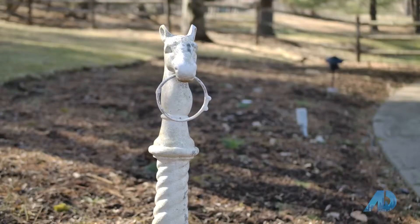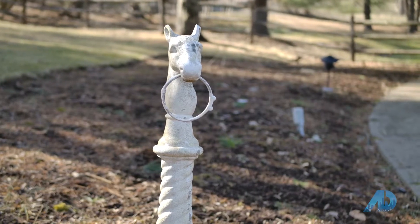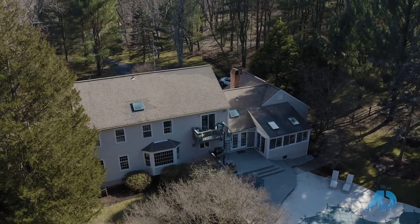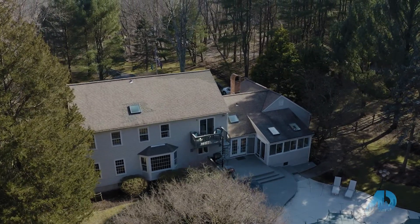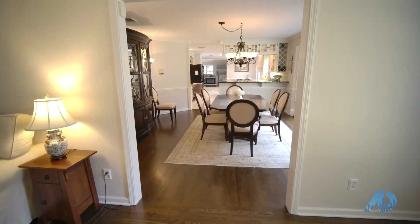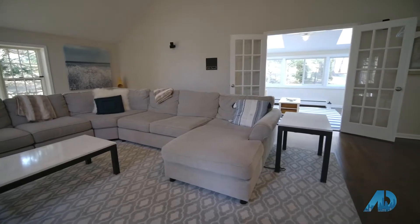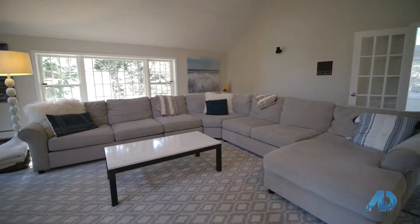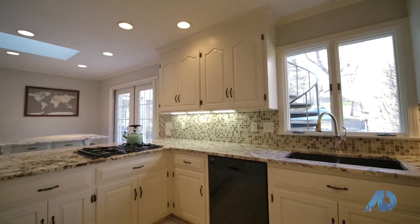1330 Brookside Drive is perfectly sited behind stone pillars on almost three acres of beauty and offers something on everyone's wish list. Inside, the foyer welcomes you with a gorgeous circular staircase into almost 5,000 square feet across three levels of living. The traditional first floor plan design is perfect for everyday living and entertaining with effortless flow from room to room.